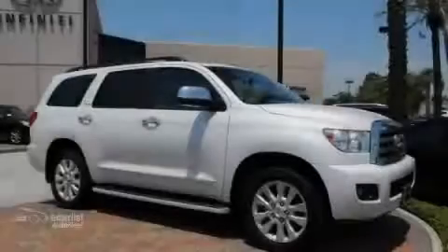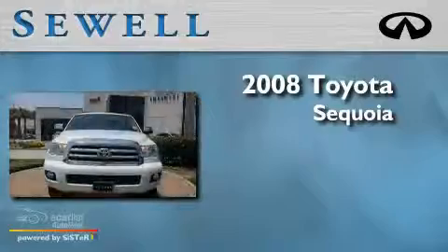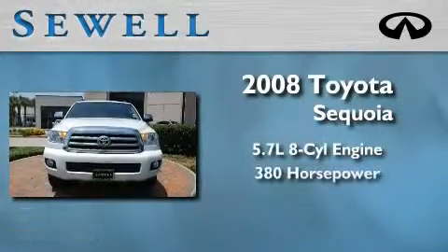Sewell, obsessed with service since 1911. This is a 2008 Toyota Sequoia. It features a 5.7 liter 8-cylinder engine and an automatic transmission.